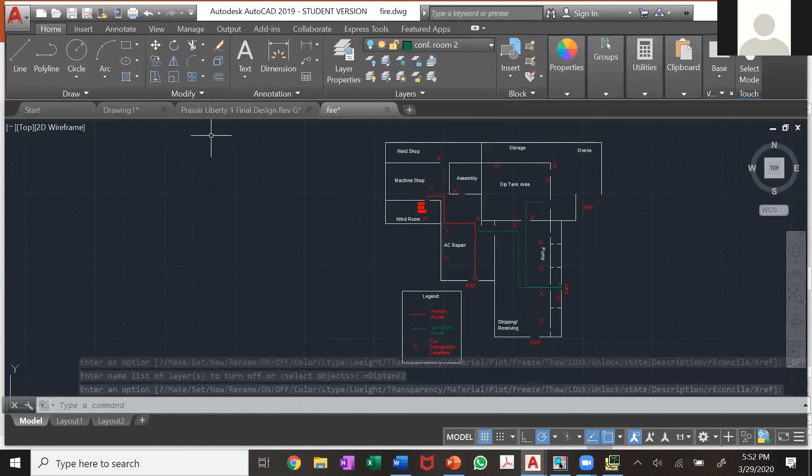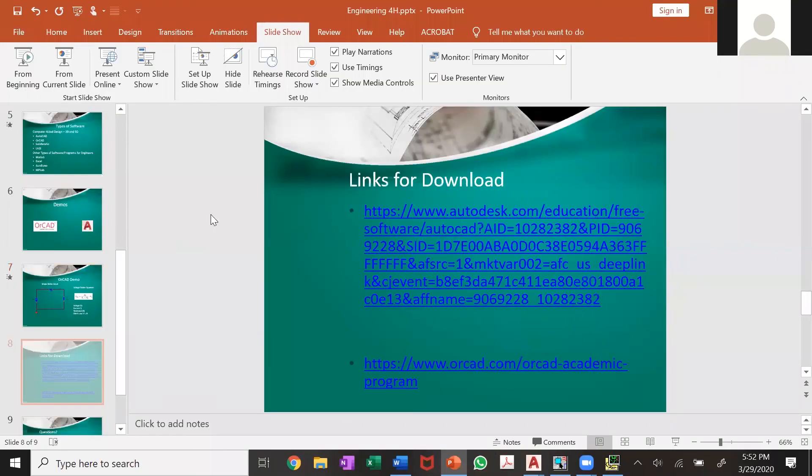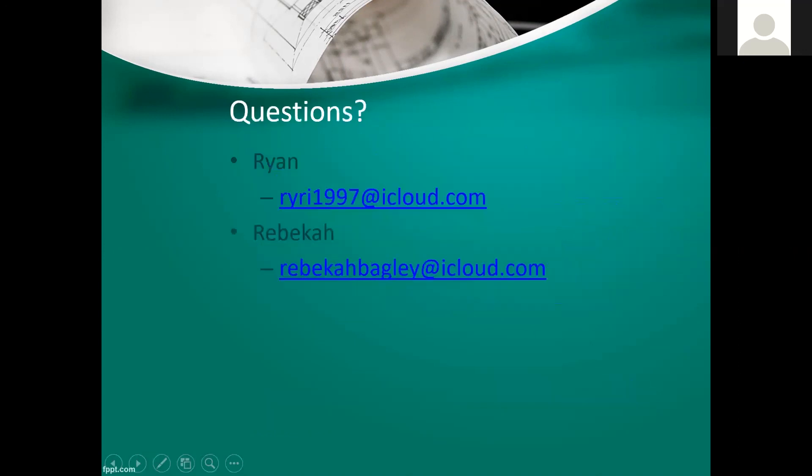If you're interested in doing some of the stuff we've talked about, you can actually download the software for free. These are the download links — it should be pretty self-explanatory. If you have any questions about any of the things we did or if you're interested in learning more and downloading the software, here are our email addresses. Feel free to ask us any questions about engineering in general or any of the software we talked about.